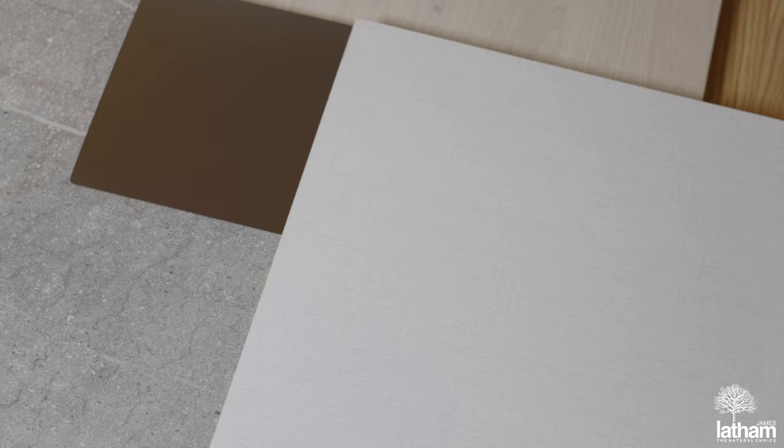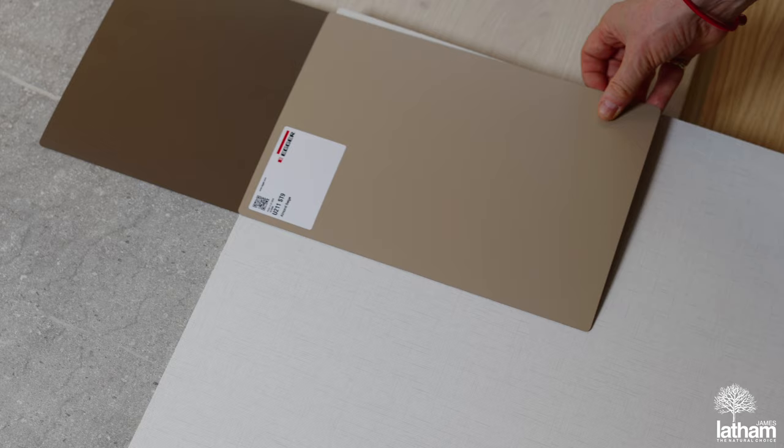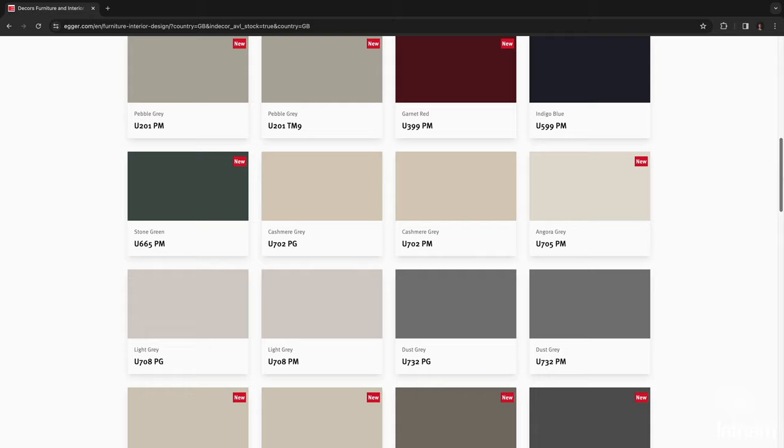Carrying on the subtle trend, the matte lacquer system used for the refreshed Perfect Sense range gives the surface a sophisticated, velvety, warm look and feel, as well as anti-fingerprint properties, making it easy to clean. Those favourite muted colours are still there in the refreshed range, as well as some rather inspiring new ones.